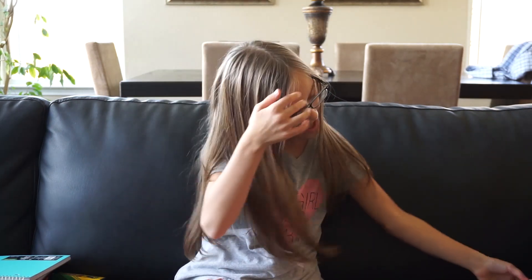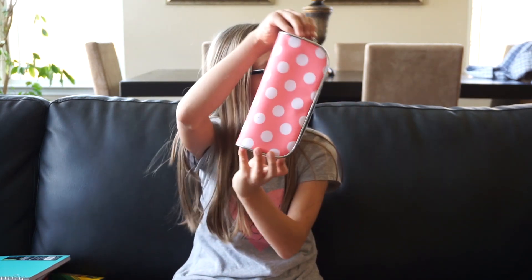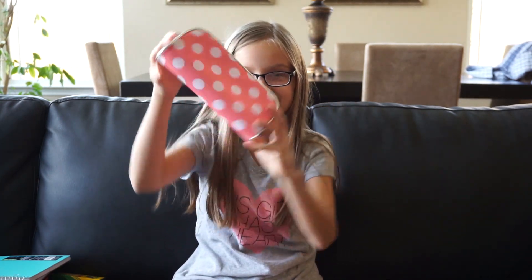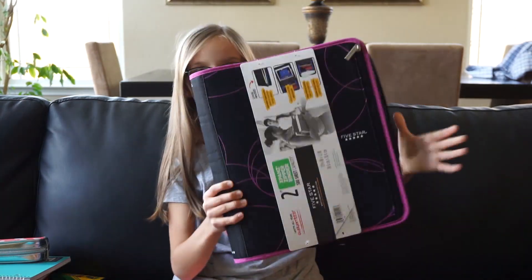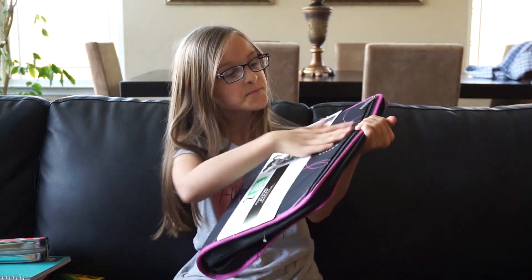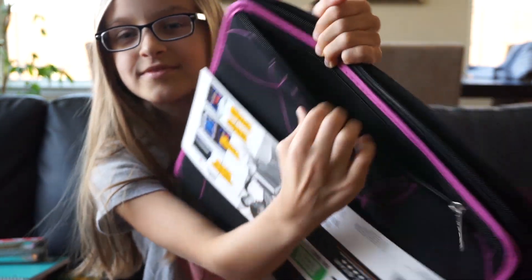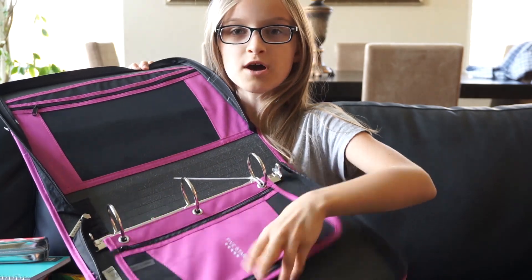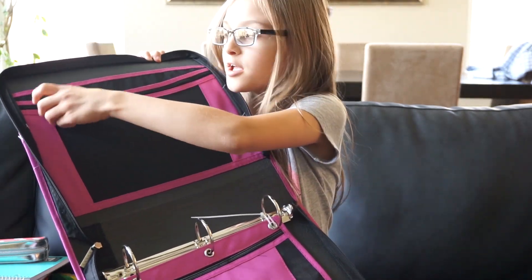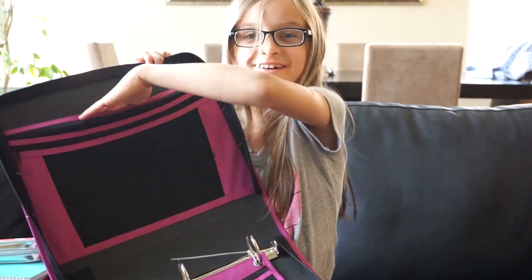Those are really cute. And then the next thing I got is a pink and white polka dot pencil pouch, and it's really cute. And then the last thing that I got is this binder, and it's purple, and it has a pocket in the front right here. Ta-da! And then it also has a pencil pouch, another zipper pocket right here, and another pocket right here, and one more pocket right here.